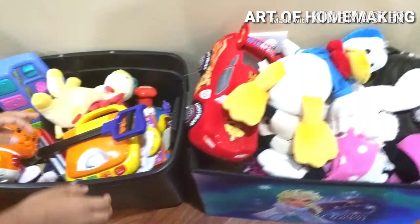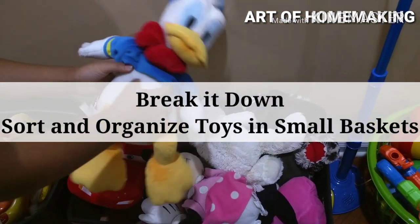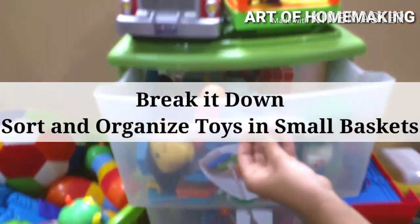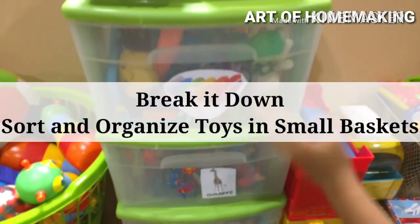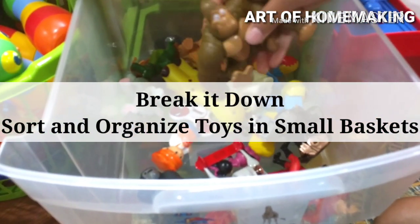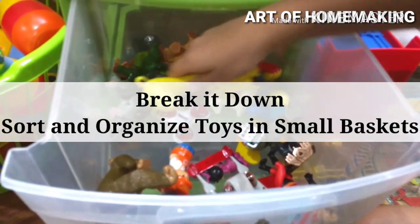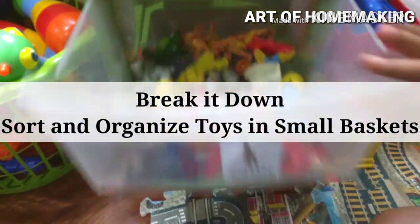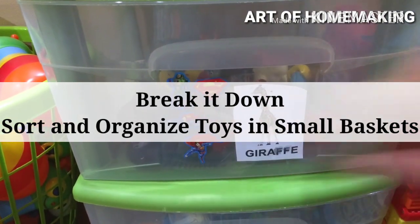Break it down. Break big jobs into small tasks to make them seem more manageable — even for adults, looking at a huge mess can feel overwhelming and we don't want to clean up. The same happens with kids. If toys are sorted into small storage boxes by category, it's easier for kids to focus and clean up after playing. Focus on one little task at a time and praise your child for their efforts.